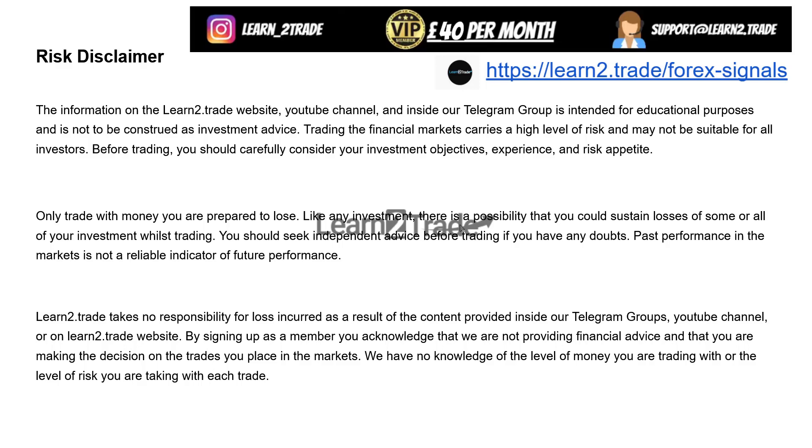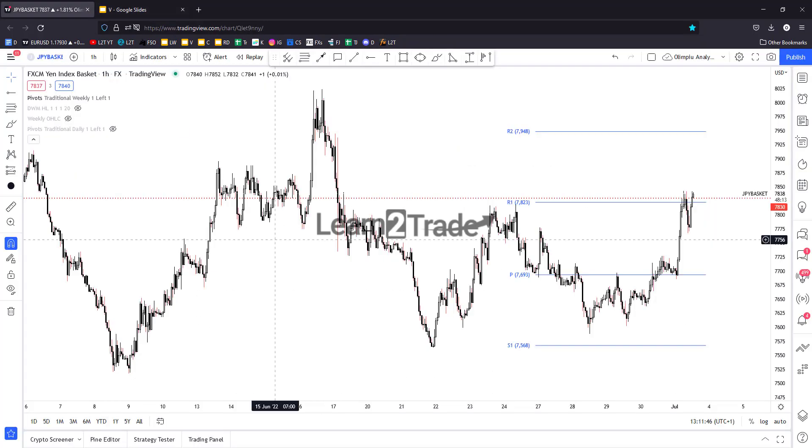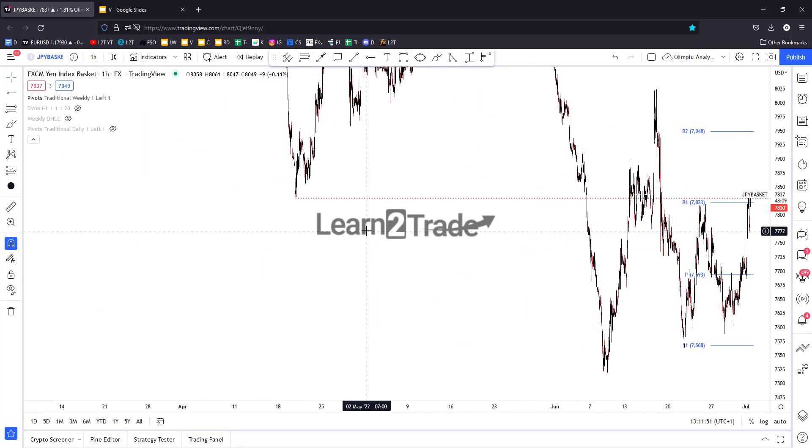Please read the risk disclaimer. You can access the link posted right below this video if you want to join us. Send an email to support if you have questions about services or subscriptions, and please subscribe to our YouTube channel.